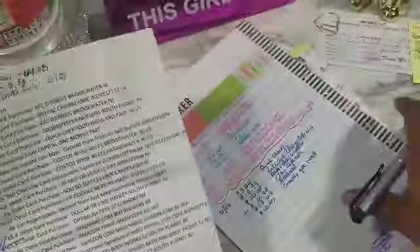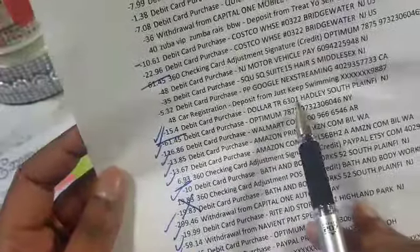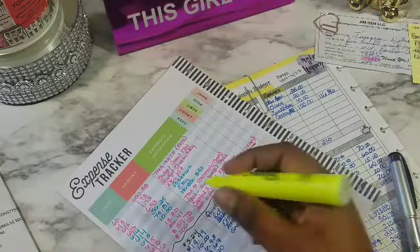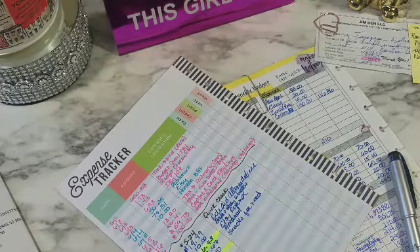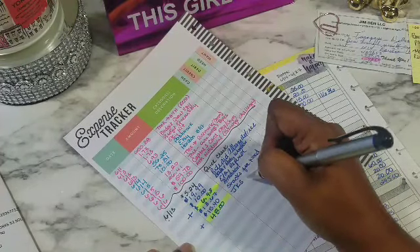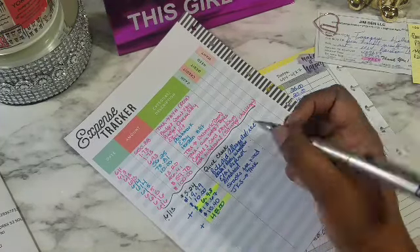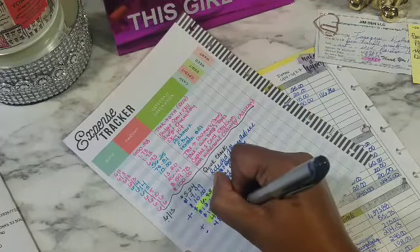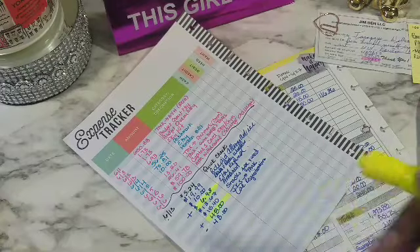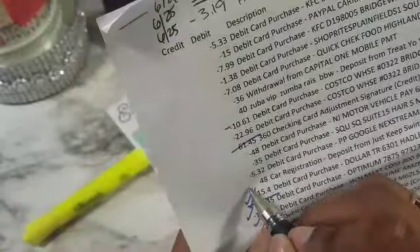Car registration — $48. I did plan for that. You can see this is money coming in because I moved this money from my Just Keep Swimming account, so I added $48 in. I want to signify it's a plus here. I added $48 in from the Just Keep Swimming account — that's where I keep all my sinking funds money. Then I took $48 out for my car registration. Since the money came in and went out, it kind of zeroed itself out.